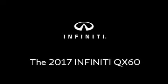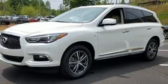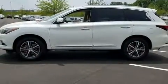Load your family into the 2017 Infiniti QX60. It features an automatic transmission, front-wheel drive, and a 3.5-liter six-cylinder engine.